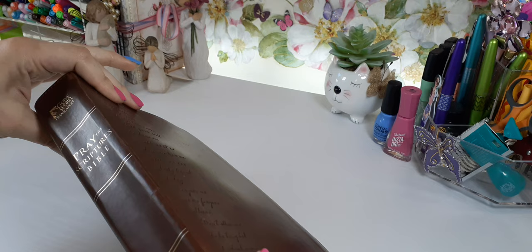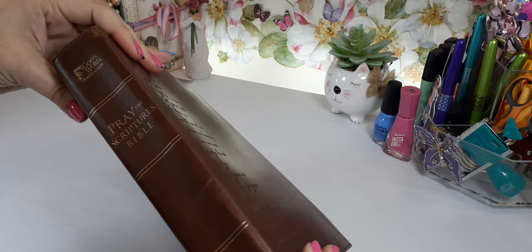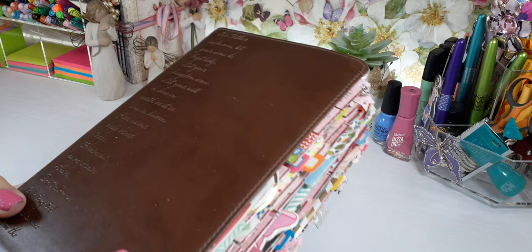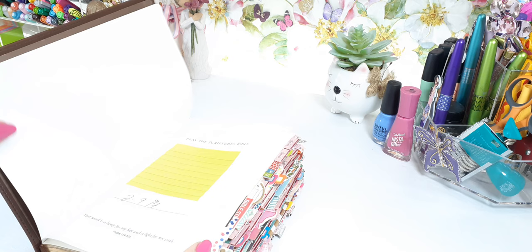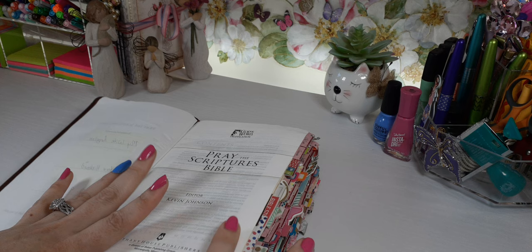So this one right here is the Pray the Scripture Bible. If you can get your hands on it, grab this Bible, but it is a difficult Bible to find. I've tried to look for it myself and I could not find it. This Bible was gifted to me from my sweet amazing husband back in 2017. That's when my journey first started — well, technically it started in 2016 going into 2017.